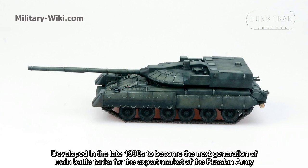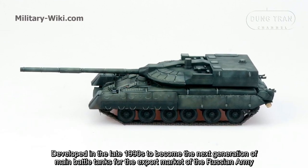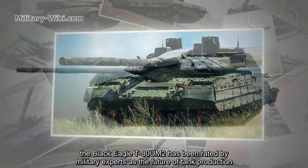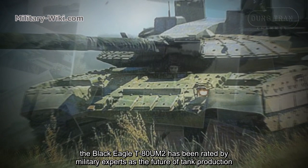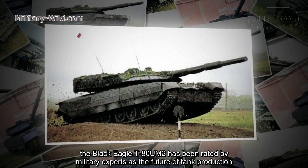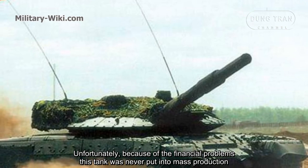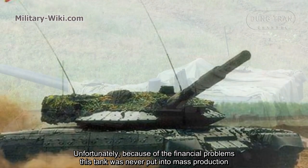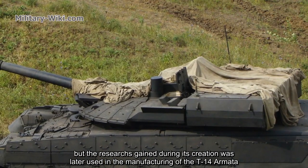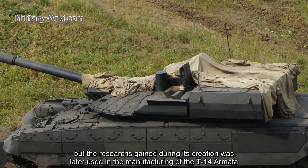Developed in the late 1990s to become the next generation of main battle tanks for the export market of the Russian army, the Black Eagle T-80UM2 has been rated by military experts as the future of tank production. Unfortunately, because of financial problems, this tank was never put into mass production, but the research gained during its creation was later used in the manufacturing of the T-14 Armata.